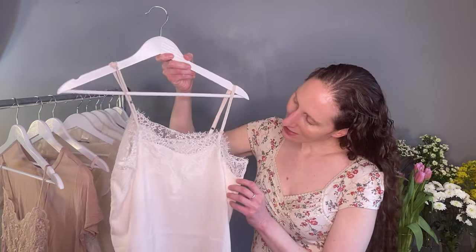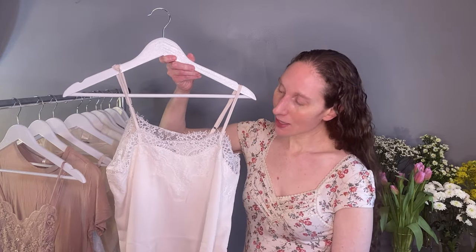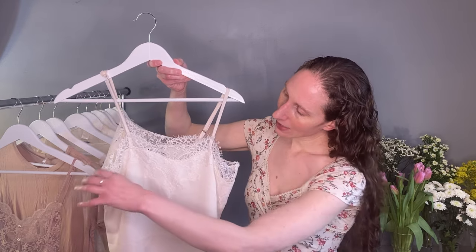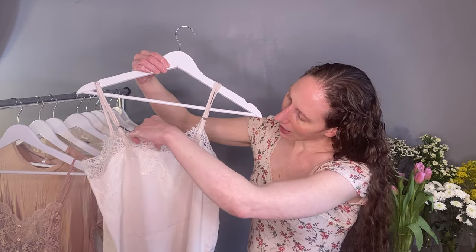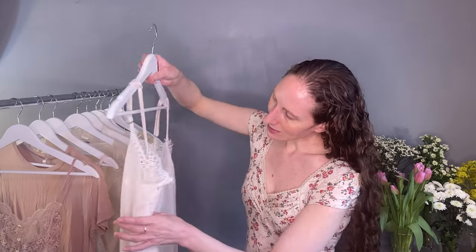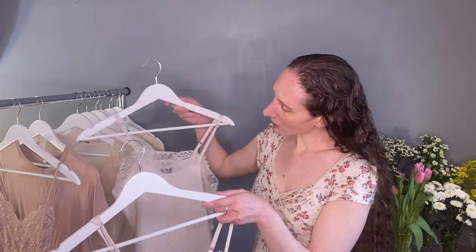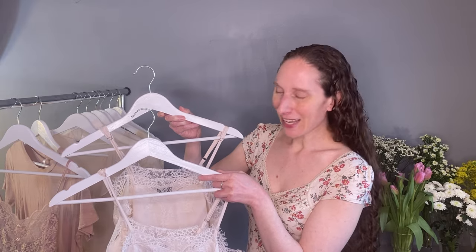This next piece is just a lacy, classic, basic — very versatile. You can wear this with lots of different things. It works well as part of a casual outfit, a dressier outfit, or even as a work piece with a blazer over it. It has lace that goes all around, front and back, with eyelash lace along the top. It has adjustable straps, which makes it work well in lots of different outfits. I did pull this one for you in two sizes, just because sometimes people prefer different fits — so try them on and see what works best for you.